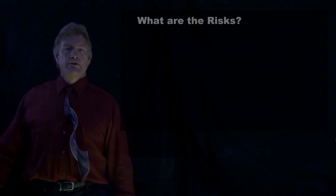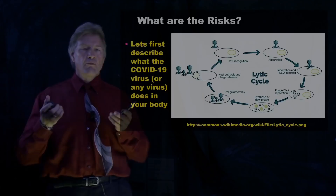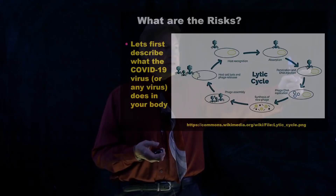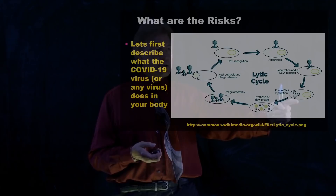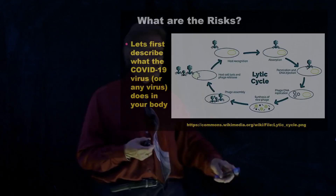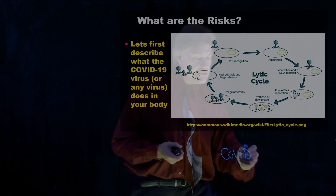So what are the risks? First, let's talk about what the COVID virus does. It goes into the cell, then it puts DNA into the nucleus that creates instructions. Those instructions don't just make mRNA for the spikes — they make the whole virus over again.